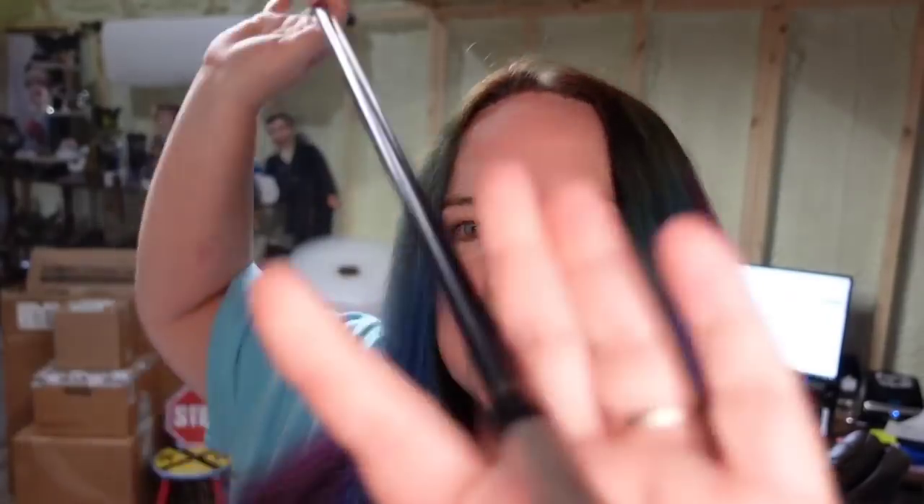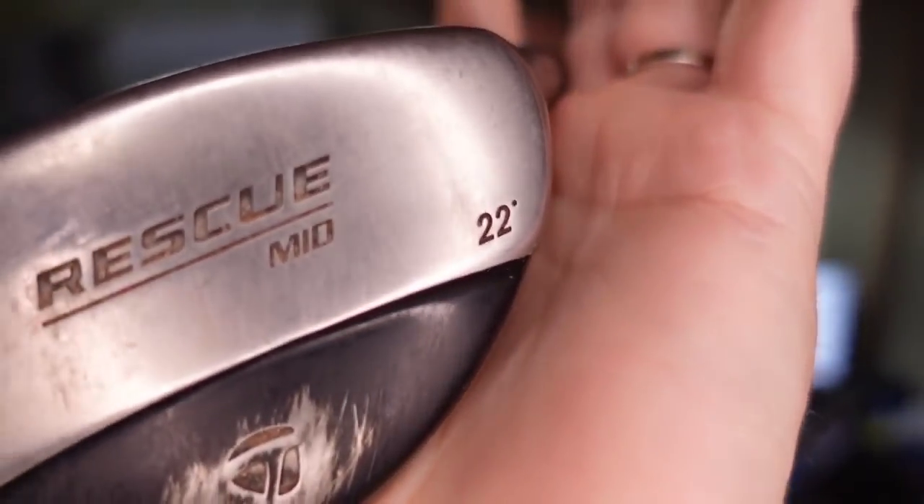This is a golf club — a TaylorMade mid-rescue. I only paid a couple of dollars for this in an online auction lot. It sold for $33 plus the buyer paid $9 in shipping — about a $28 profit.